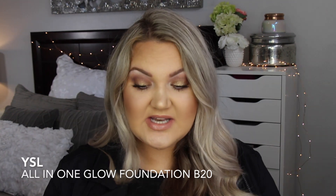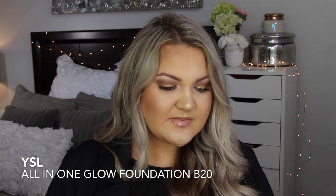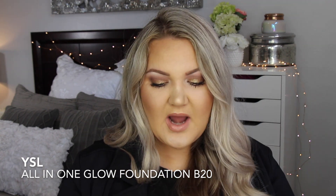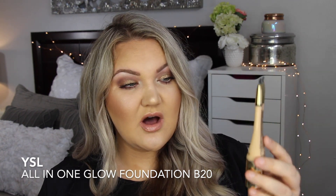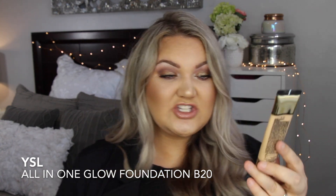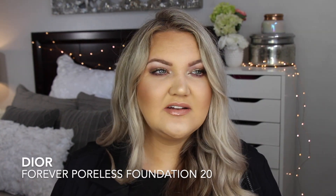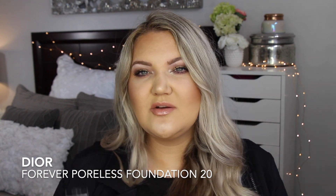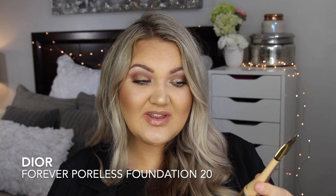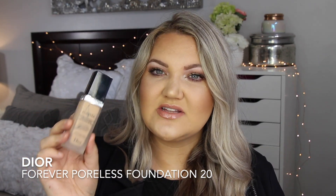I really have two foundations that I went between the majority of the year. I really like the YSL Touche Éclat All-In-One Glow Foundation — I've loved this a lot. I have shade B20 and I've done a full review on it. It's just a really nice fresh dewy makeup and I was really into a more youthful skin look. I mixed this a lot with something with a little more coverage, although this gave me a lot of coverage.